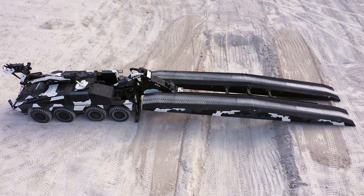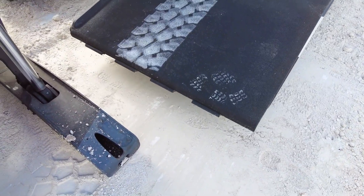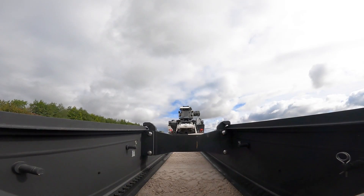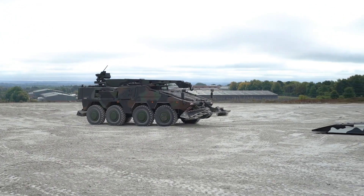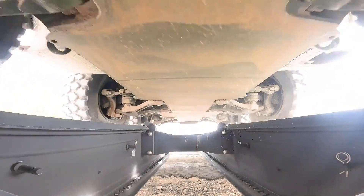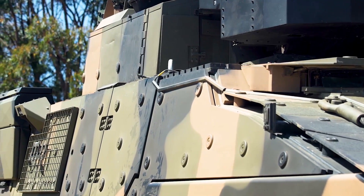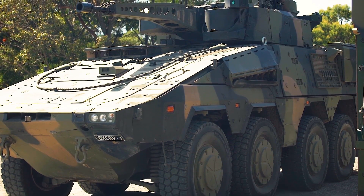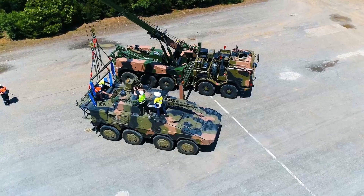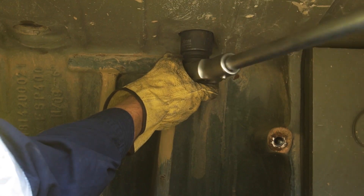Regardless of the version, survivability is a fundamental factor. The Boxer is equipped with modular armor capable of withstanding shots from armor-piercing ammunition with a caliber of 14.5 mm in any aspect, and shots from armor-piercing ammunition up to 30 mm on the front. It is also equipped with an anti-splinter coating, as well as explosion-attenuating seats in the transport and infantry combat versions. As a modular system, additional armor kits are available capable of increasing protection against mines, light and medium guns, and shrapnel from bombs and artillery projectiles, resulting in a consequent increase in weight.